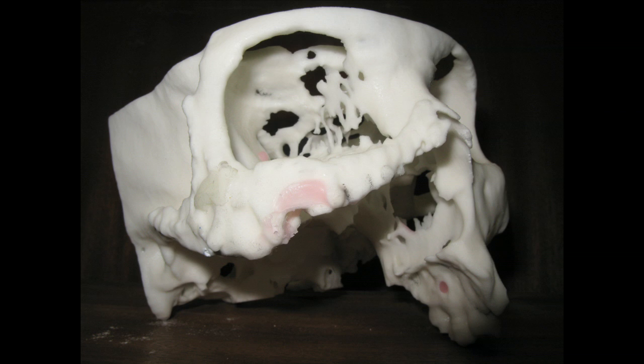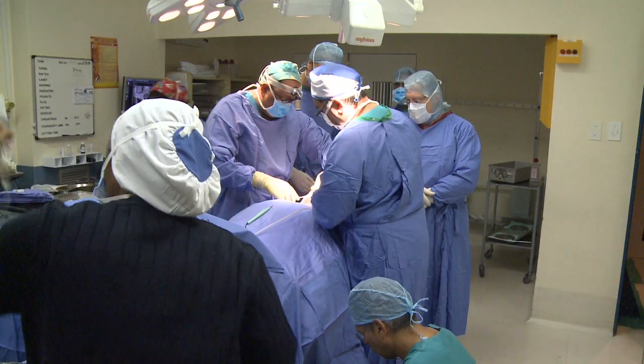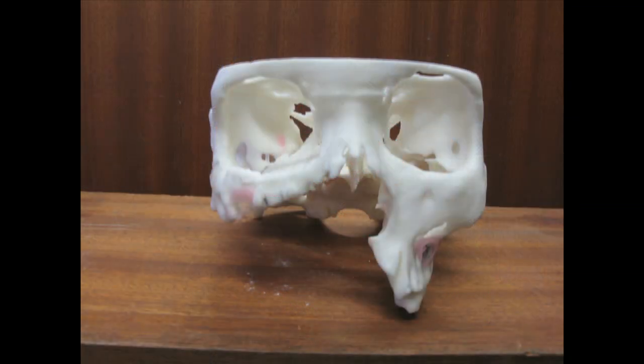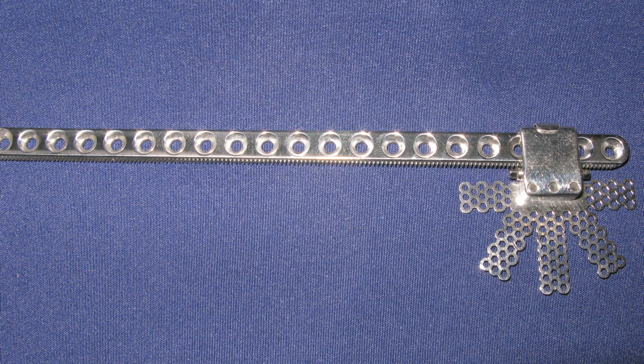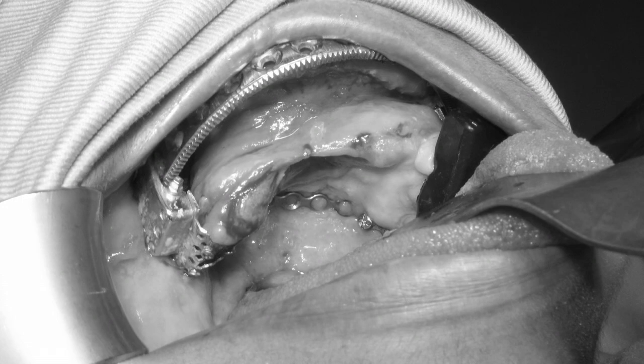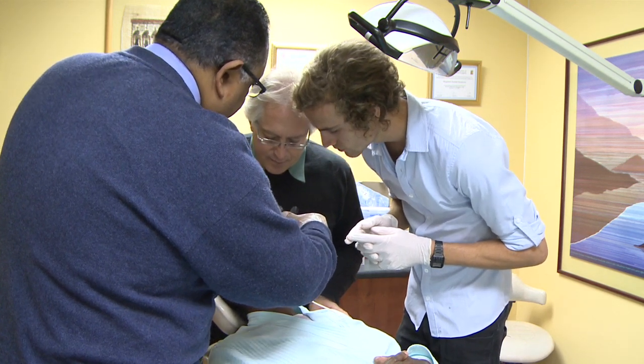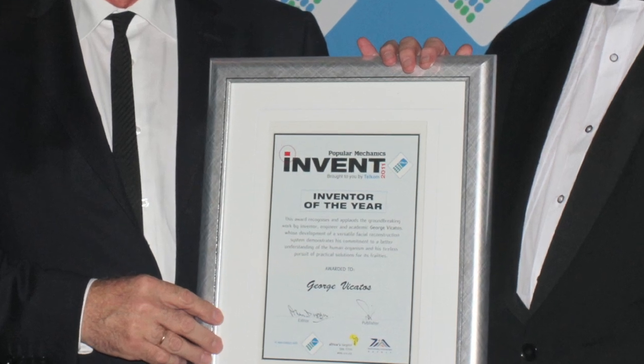In October, the team upped the ante even further. They filled a gap of an unheard of 80 millimeters in a second patient. That involved a few ergonomic modifications on the device to fit the demands of the patient's missing palate and replacing three quarters of the upper jaw. The project and the design has earned Vicatos and the team the title of South Africa's Inventor of the Year, as named by SciTech magazine Popular Mechanics.